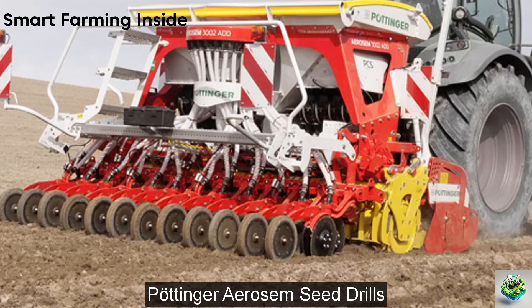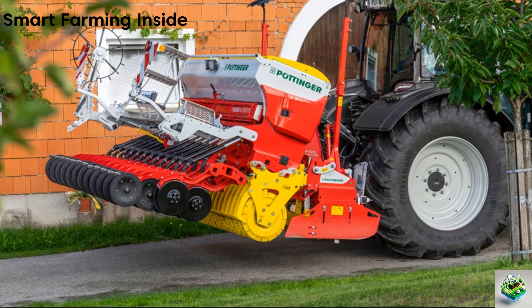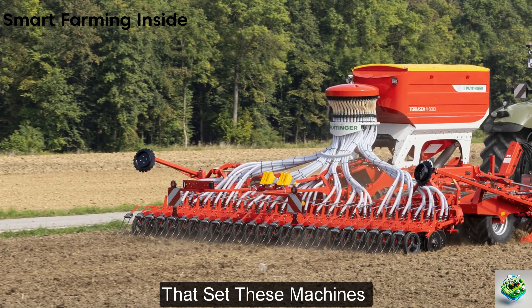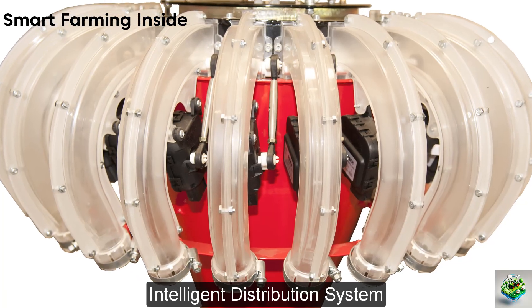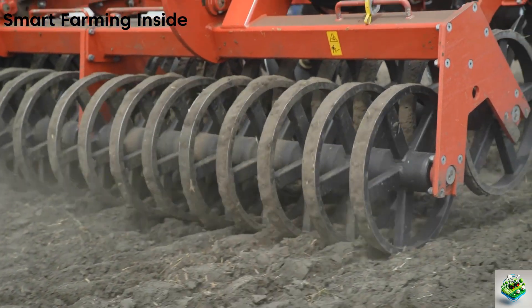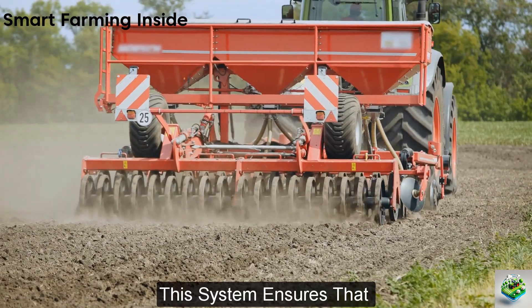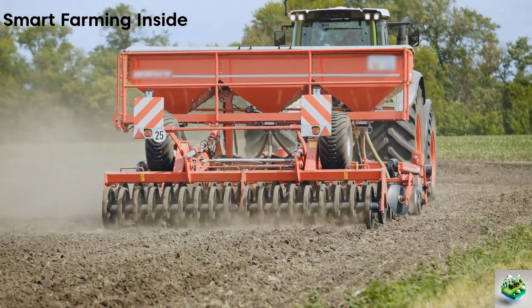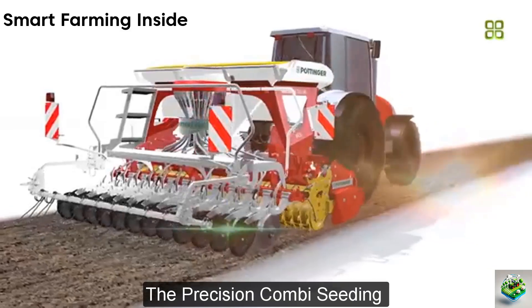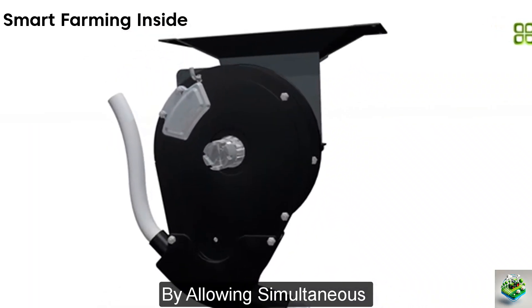Next, move into the future of precision farming with the Pottinger Erosim Seed Drills, where innovation meets efficiency in the field of sowing technology. At the core of the Erosim Drills is the Intelligent Distribution System (IDS), designed to optimize seed placement across variable soil conditions without manual adjustment. This system ensures that each seed is sown with precision, maximizing growth potential and resource efficiency.